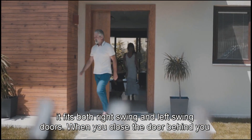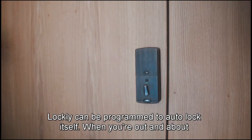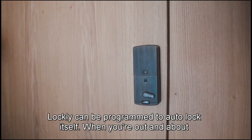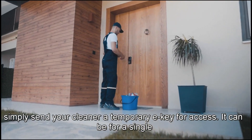When you close the door behind you, Lockly can be programmed to auto-lock itself. When you're out and about, simply send your cleaner a temporary e-key for access.